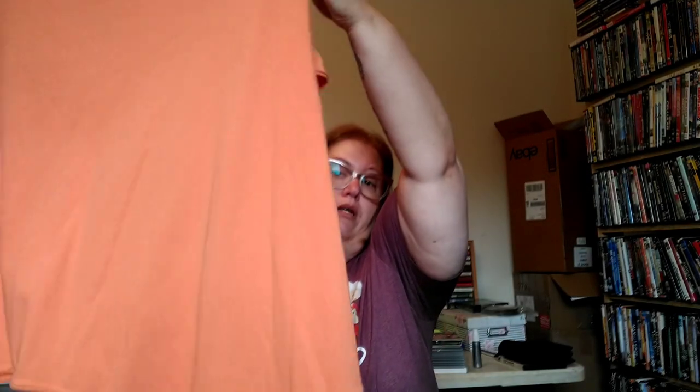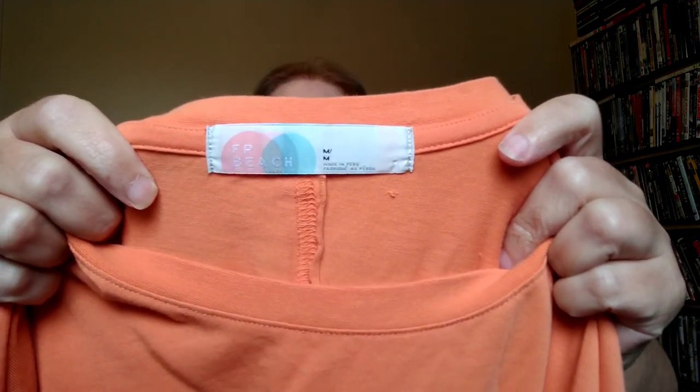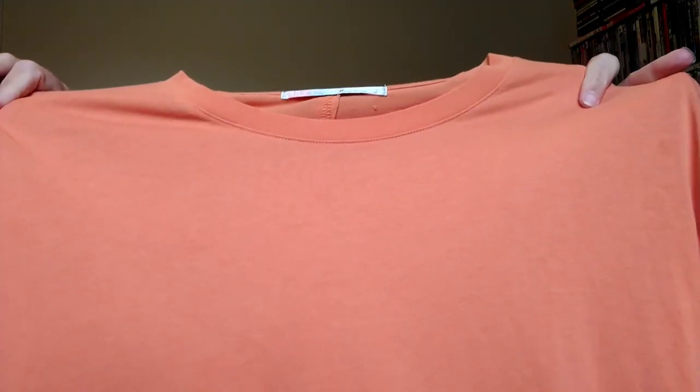When you have a deal like $1.49 for all clothing, you've got to stock your store. I found a Free People Beach piece at Goodwill — it's an orange asymmetrical beach cover-up with a raw hem, size medium. This is my first time finding Free People Beach, so I was happy to grab it for eBay.